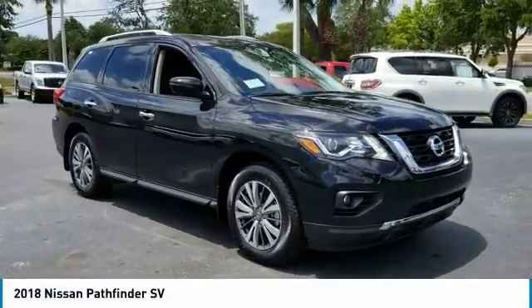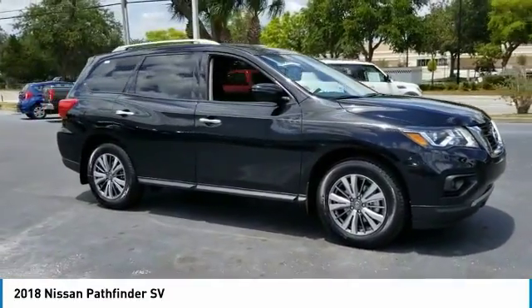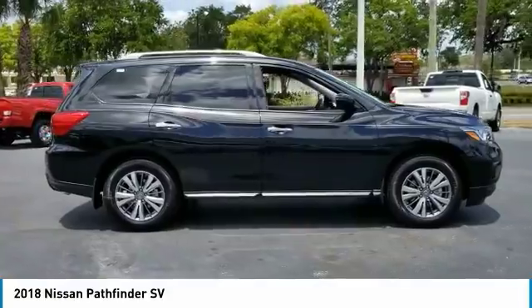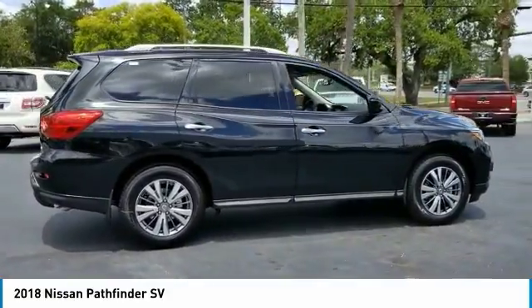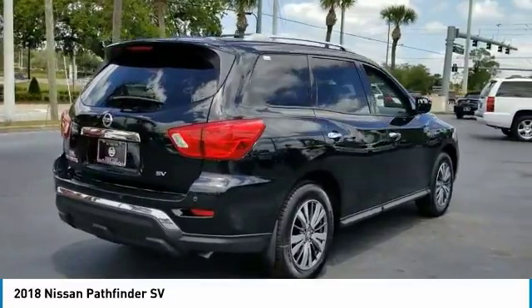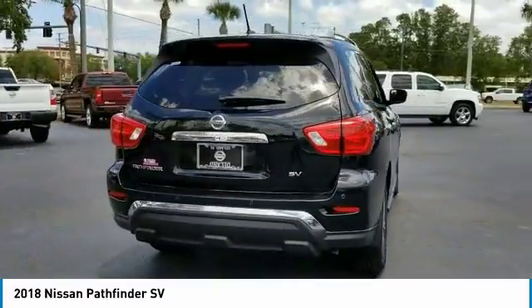Make a great choice today with the 2018 Pathfinder. The Pathfinder has a premium interior with three rows of seating for up to seven passengers, as well as versatile seating and cargo configurations. This SUV appeals to both truck lovers and car lovers.